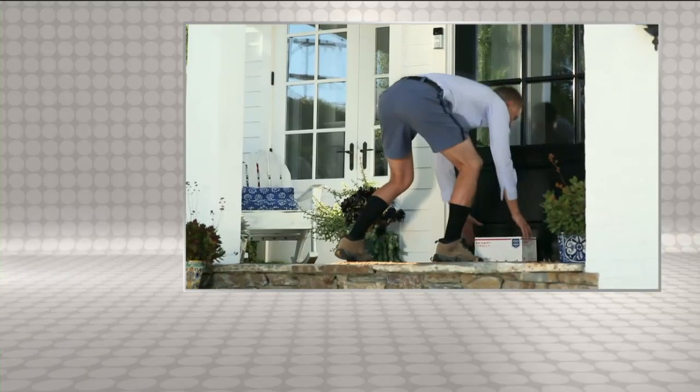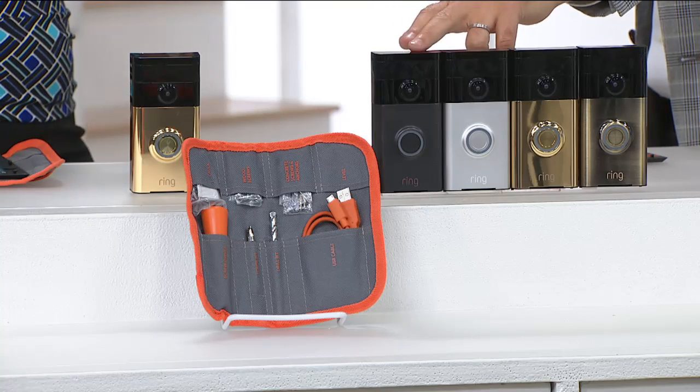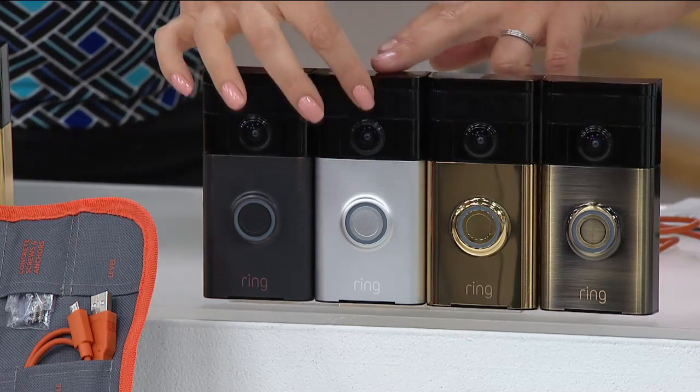A lot of us jump up when the doorbell rings — 'who's that?' Now we can see who's there and don't have to answer if we don't want to, or we can talk to them with two-way talk. Summary: installs in five minutes or less, built-in camera with night vision and motion activation, two-way talk — so you could be at your son's baseball game, see someone ring the doorbell, and talk to them right there. It's the best $50 on flex you'll ever spend. Bronze: 60 left, going very quickly.